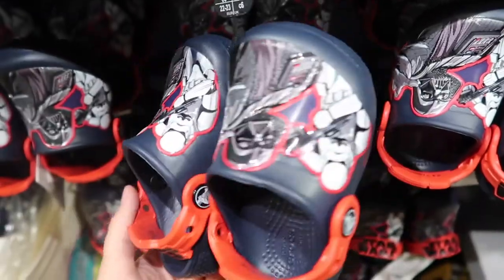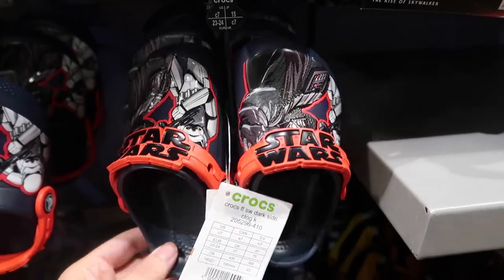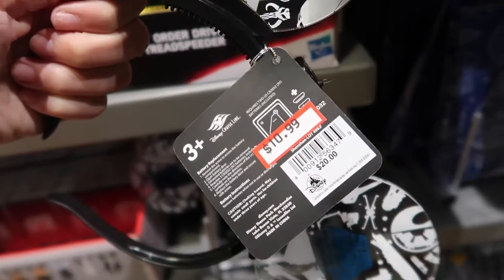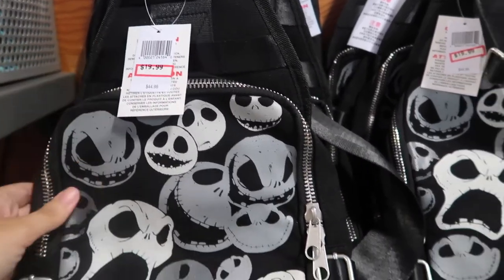These little Star Wars Crocs are so precious — originally $40, now they are $20. They were $40 for those little tiny things! These glow ears used to be $20, now they are $11. This Jack Skellington backpack is awesome — used to be $45, now it's $20.